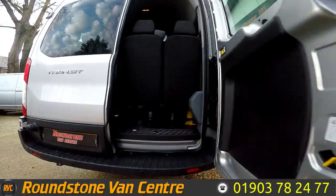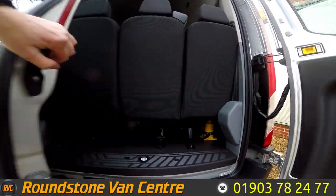Making our way round to the back — being the Trend model, it does benefit from having both front and rear parking sensors.